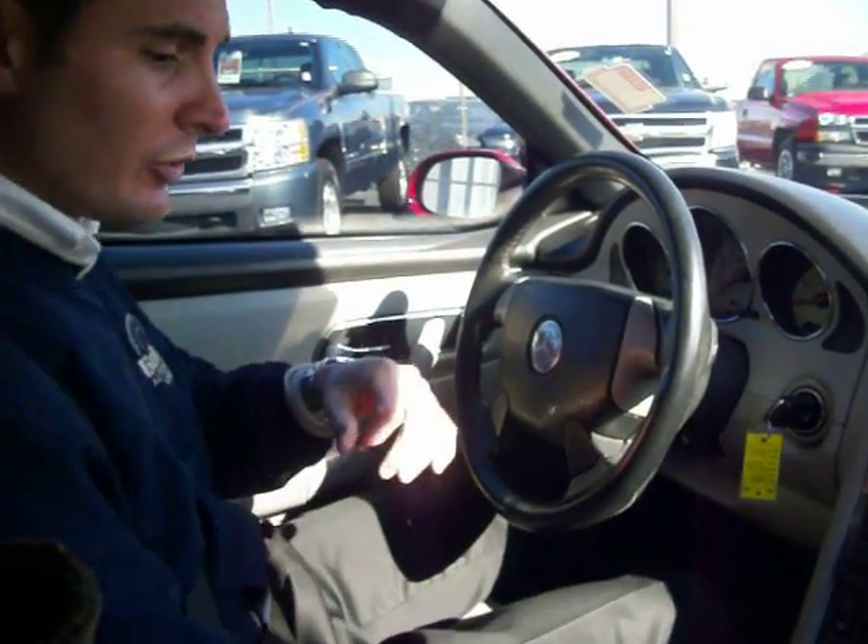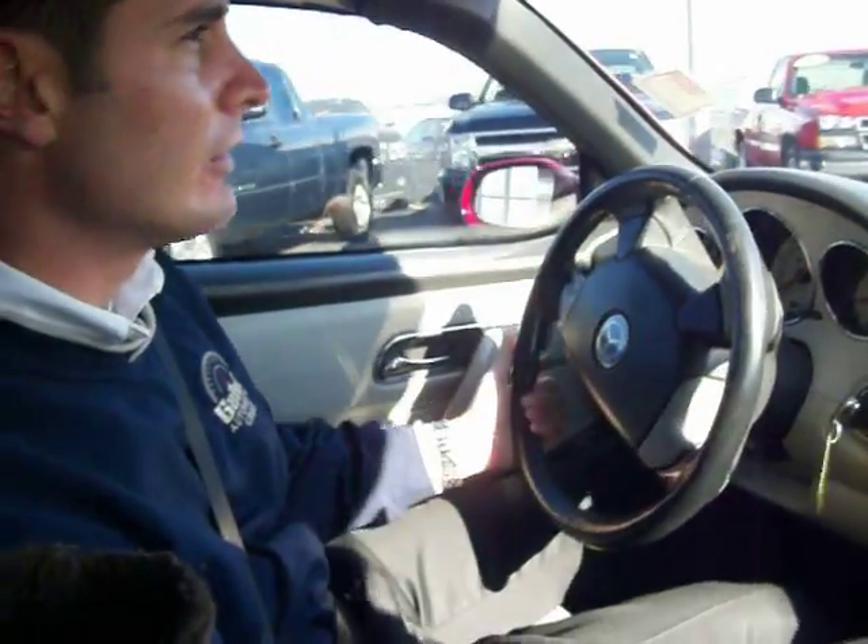And yes, by the way, if you're wondering, this is a convertible so you can let the top down if you like. All right — gas is pretty responsive, steering is very responsive. Let's see how the brakes work, shall we? Brake check — pretty responsive as well.